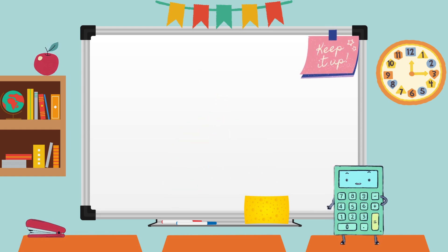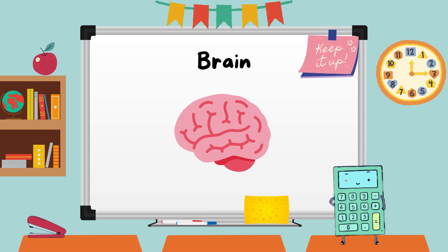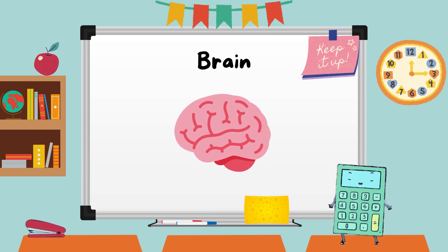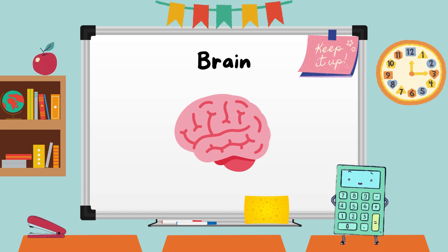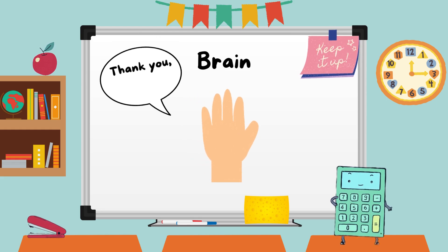Now, let's journey to the command center of our bodies — the brain. Our brain is like a supercomputer, controlling everything we do from thinking and dreaming to moving and learning. Let's all wiggle our fingers together and say, thank you, brain.